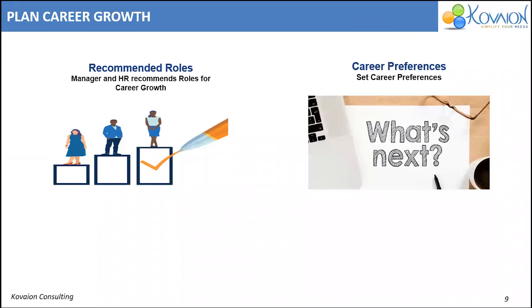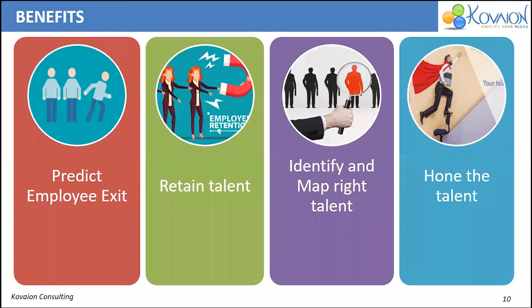The career preference section helps to capture information about the employee's career preference. Using career preference, HR can align the employee's interests to the available opportunities within the organization.